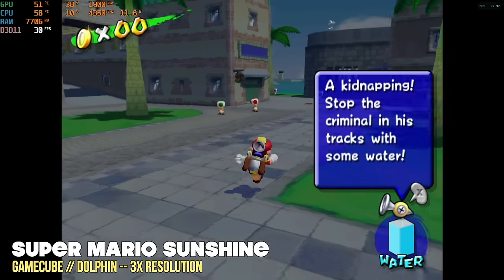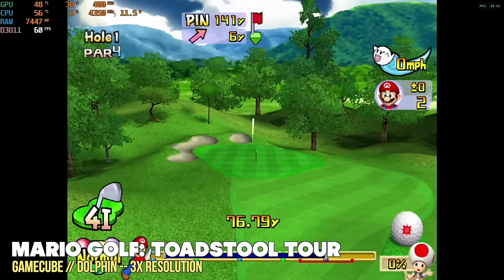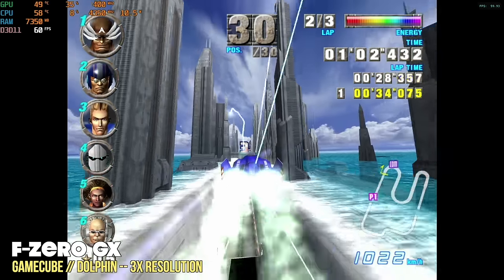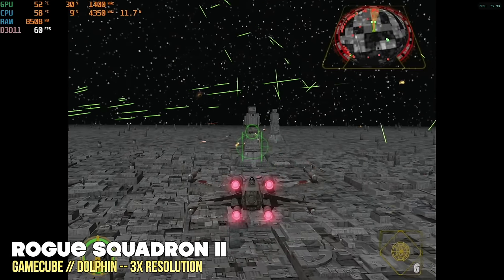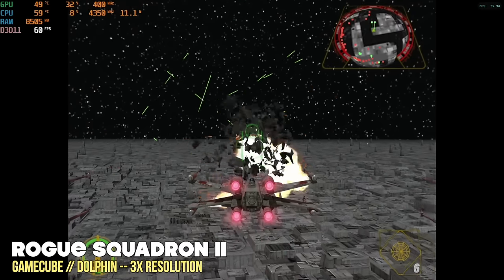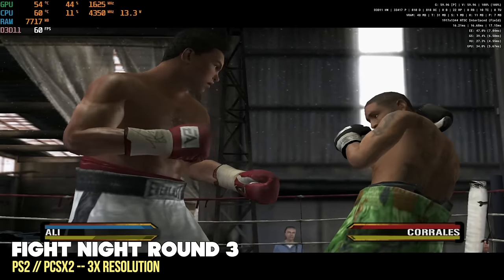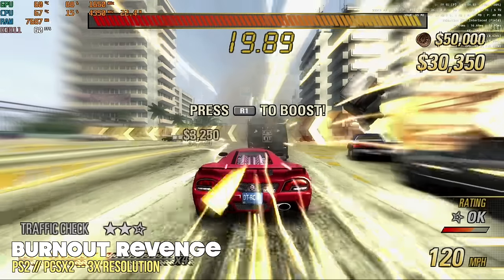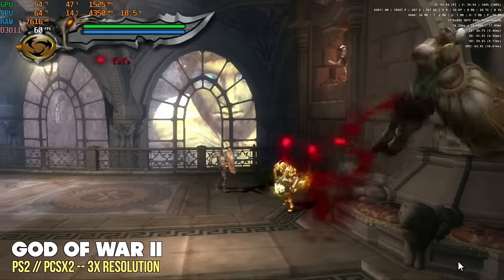Moving on, let's try Nintendo GameCube using the Dolphin emulator with a 3x resolution upscale — that's going to be about 1440p. Every game I threw at it played really well. Some games were absolutely perfect, including Mario Sunshine, Mario Golf, and even F-Zero GX played completely smooth with no dips at all. The only game I had any trouble with was Rogue Squadron 2, which would sometimes drop to about 58 fps, but it got smoother the longer I played. Considering that's one of the hardest games to emulate on GameCube, that's a great sign. And it's a similar experience with PS2 — at 3x resolution, every game played at a pretty stable 60 fps. I didn't have to mess with settings at all, and that includes God of War 2.